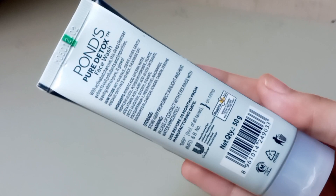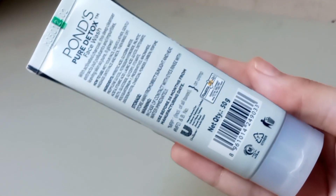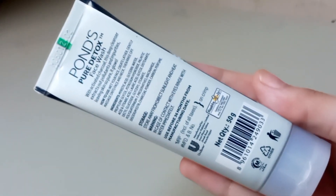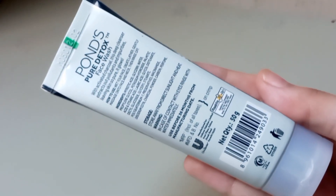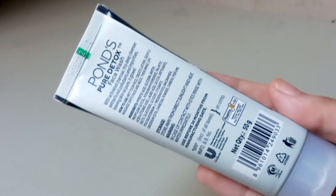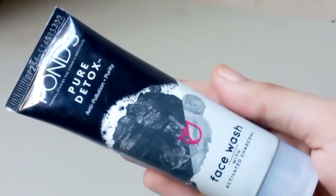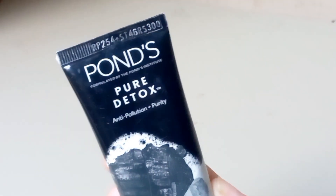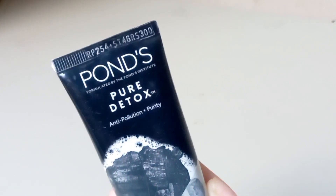This face wash contains a combination of ingredients — I will share all the ingredients in the description box, and you can also check them out on the screen. The fragrance of this face wash is generally mild and pleasant, with a subtle scent that's not overpowering. However, fragrance preferences are highly individual, so some people may find it too strong or not to their liking. If you are concerned about the fragrance, you can always try a small patch test before using the product extensively.